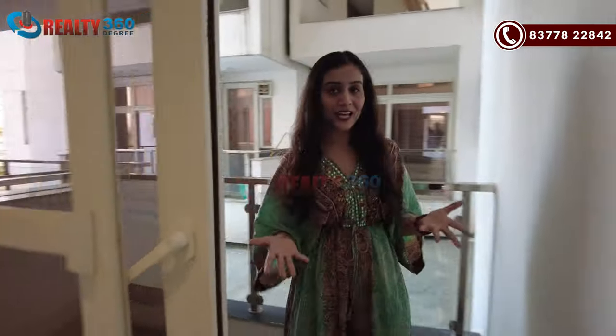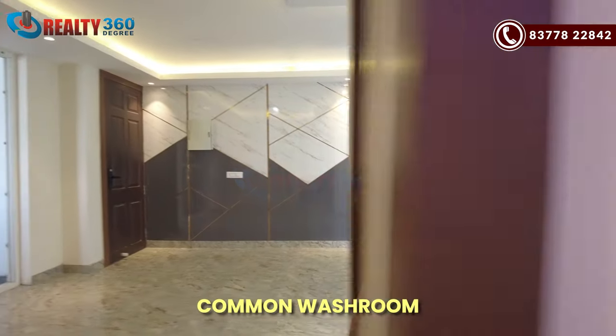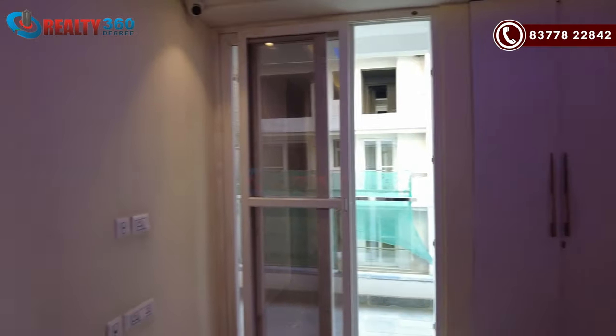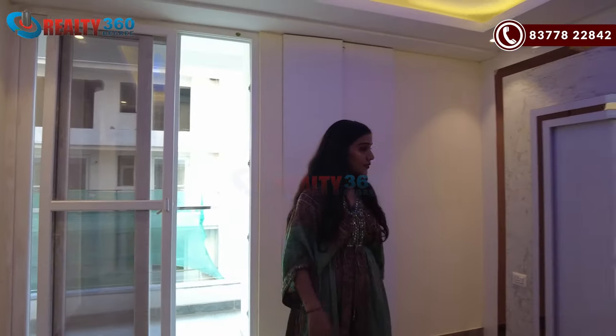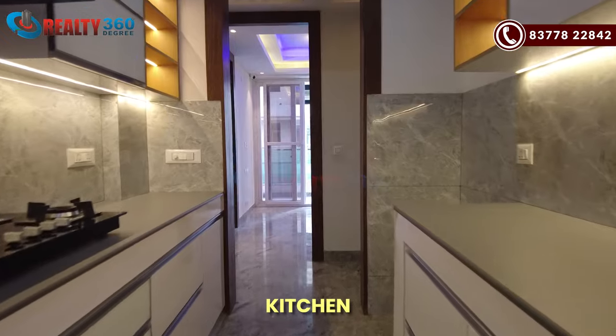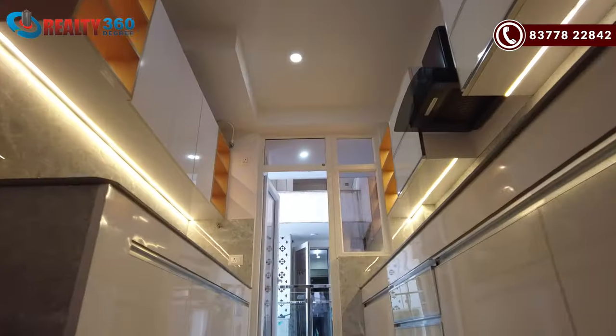Coming inside, this space will serve as your dining area where you can easily fit a 6-seater dining table. You also get a balcony connected to it. Moving further, there is a common washroom, and we have now entered bedroom number 1.